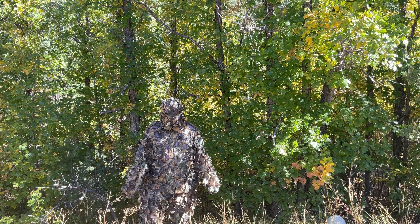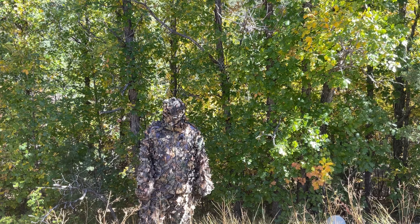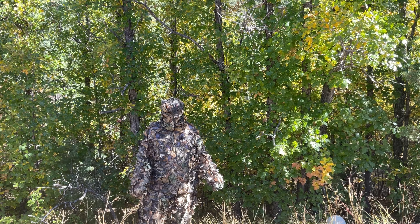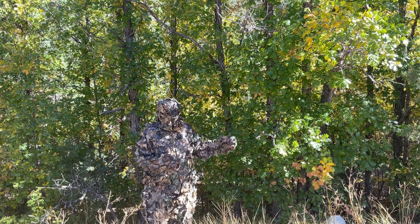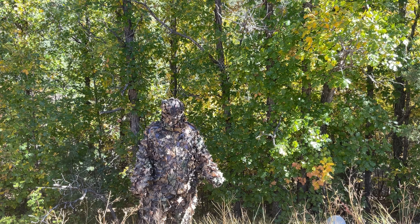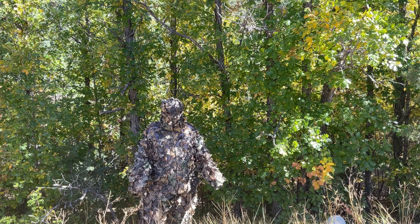Another form of camouflage is disguise — that's when something looks like something else. This ghillie suit I have on, if you look closely, it's made up of leaves, so I look like the oak trees behind me. Good examples of things that use this kind of camouflage are bagworms and walking sticks.